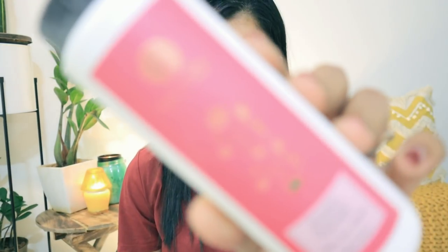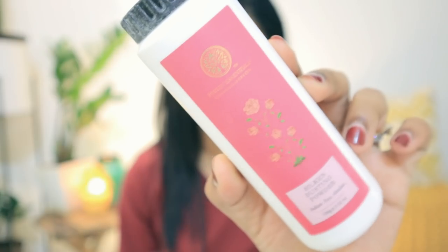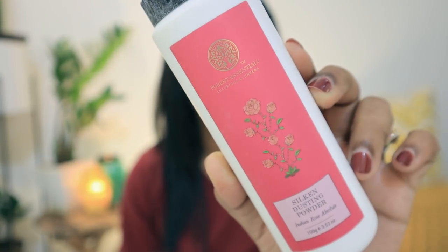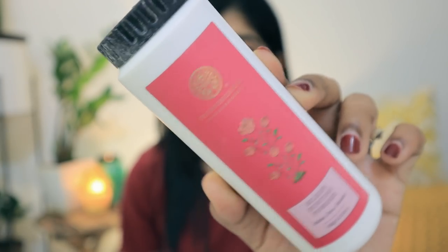The first product I have is the Forest Essentials Silken Dusting Powder. It is an authentic Ayurvedic formulation. I needed this dusting powder and I have seen a lot of good reviews for Forest Essentials — that it is good, does not ruin the skin, absorbs very well, and has no harmful chemicals, so I really wanted to buy this one.